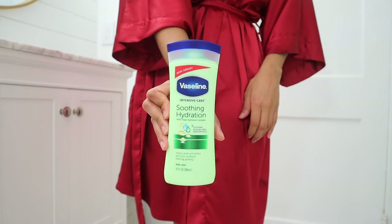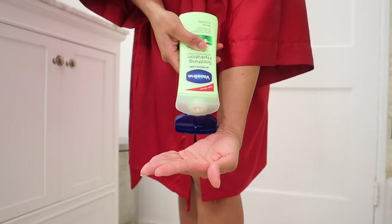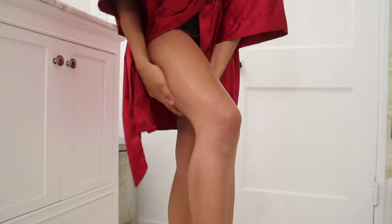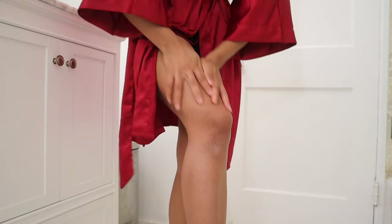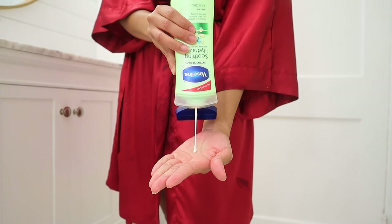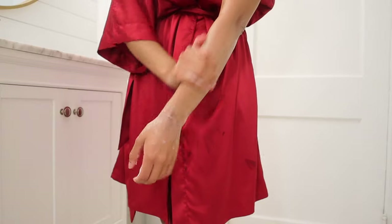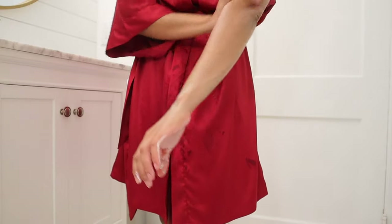In the meantime, I'm applying body lotion. I'm using Vaseline Soothing Hydration, which contains aloe vera and glycerin — perfect ingredients after a long day in the sun. Aloe also treats sunburn and dehydrated skin, and the smell of this lotion is fantastic.